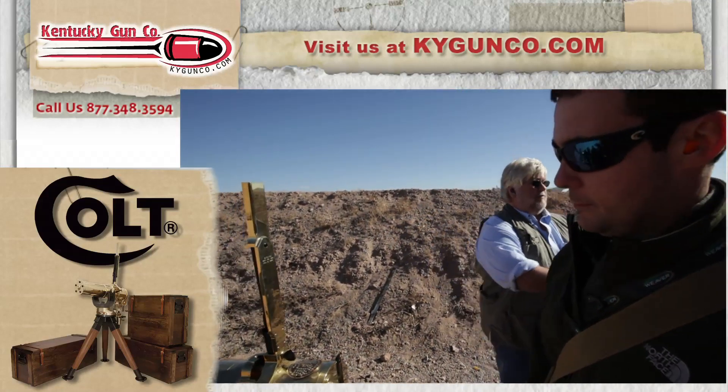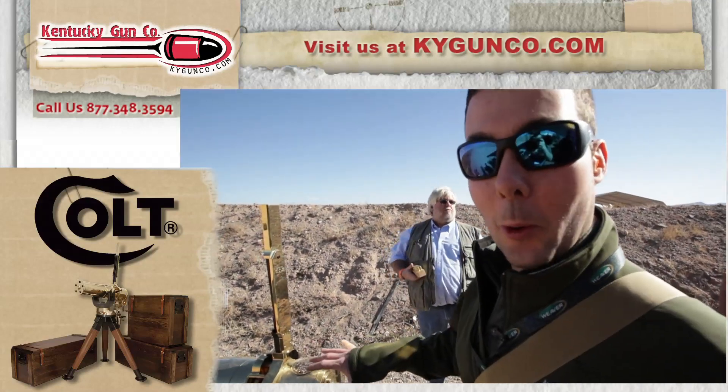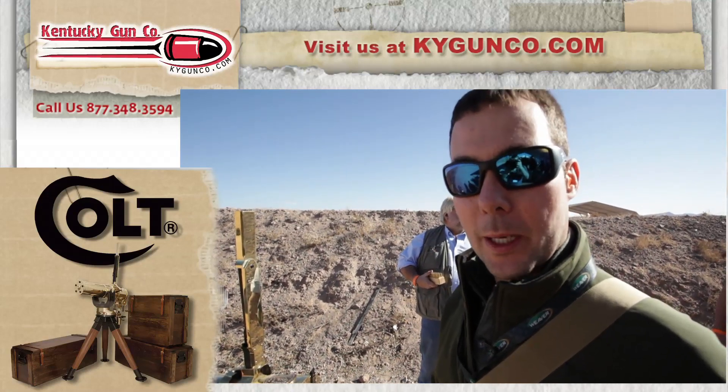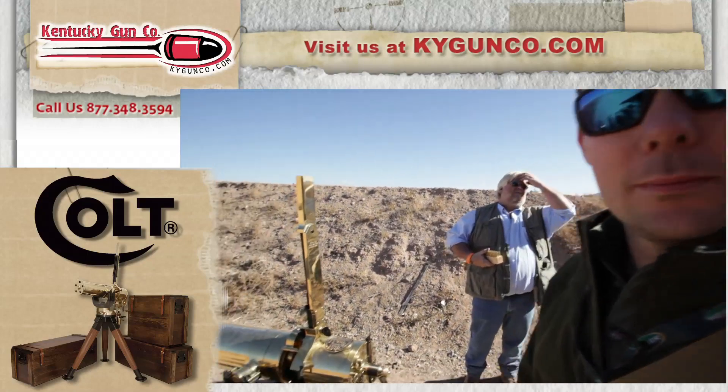We won't have these things on the website, but we will be more than happy to order you one if you do want one. Colt is asking for a $5,000 deposit on them, and they are taking deposits currently.